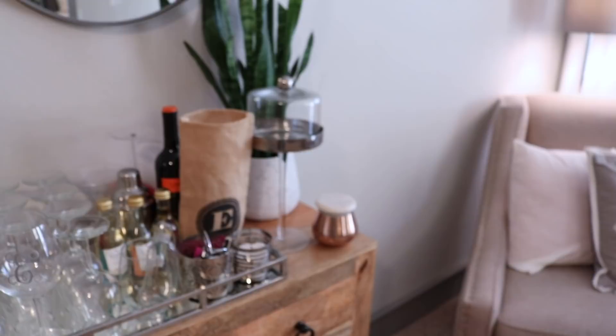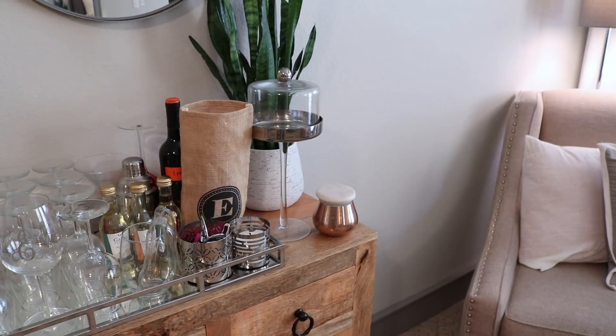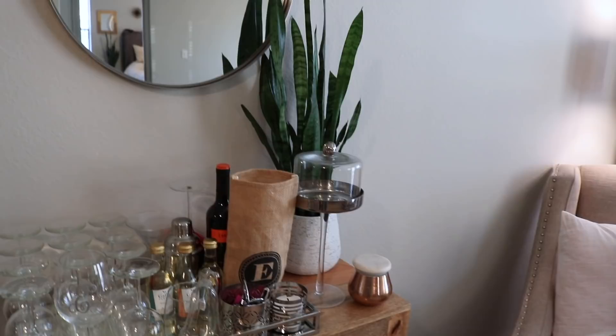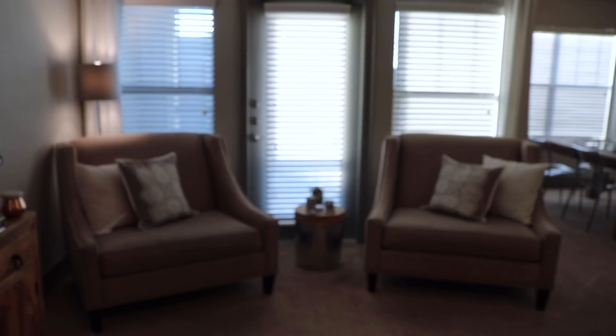The short rose gold candle is from Marshall's, another cookie cake stand from Crate and Barrel, and that plant is from a local nursery I went to. The container the plant is in is from Ross. So now we're on the other edge of my living room.